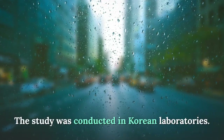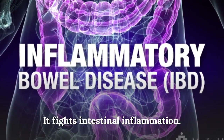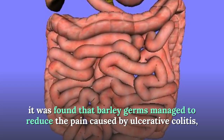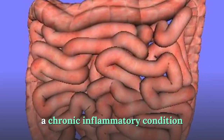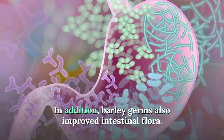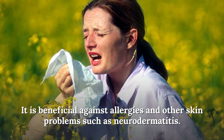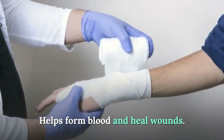Green barley fights intestinal inflammation. A study by researcher Dr. Osamu Kanauki found that barley germs managed to reduce the pain caused by ulcerative colitis, a chronic inflammatory condition. In addition, barley germs also improved intestinal flora. It is also beneficial against allergies and skin problems such as neurodermatitis, and it helps form blood and heal wounds.